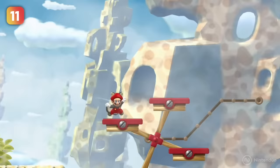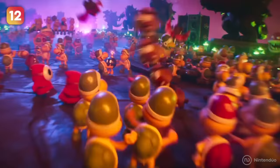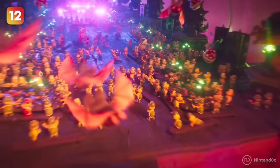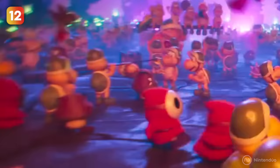Bowser is a villain, but he still knows how to throw a good party. There's a moment in the trailer where we can see many of Super Mario's enemies enjoying a real Koopa rave. Keep an eye on the detail, because there are many familiar faces: the Swooper from Super Mario World, a couple of Koopas playing with a Bob-omb, a Shy Guy and a Sniffit chasing a Spiny with food, or even a Goomba dancing the Limbo.